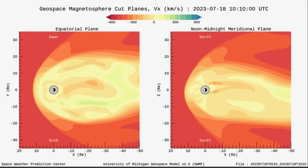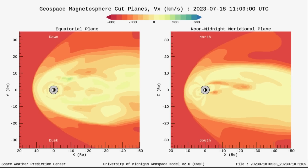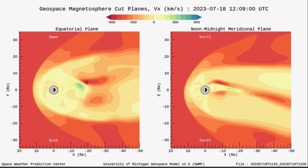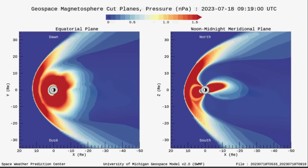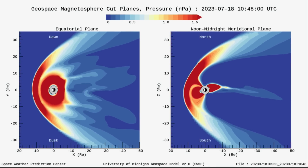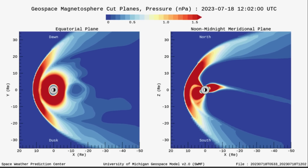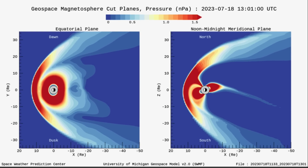Up to a KP5 last night. Quick look here at our magnetosphere — this is showing our solar winds as we are up and over 500 kilometers per second, and have been for the past 24 hours. Having a look at the solar wind pressure cut planes — Earth seems to be holding on for now.